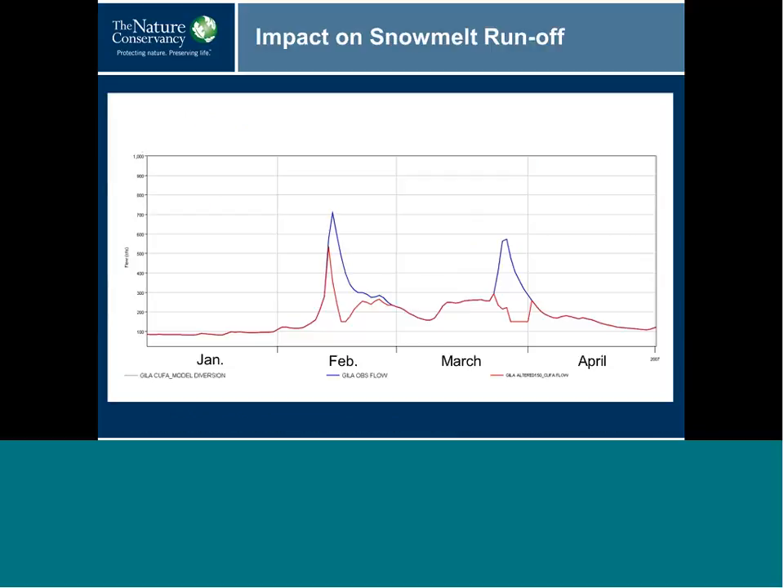Looking at one particular year, 2007, there were two peaks during the snowmelt runoff period — 700 and 550 CFS. Both of these peaks would have been diverted. The impacts of diversion are best understood on a year-to-year basis rather than looking at medians, because species respond to year-to-year conditions — medians are not a good representation of reality.